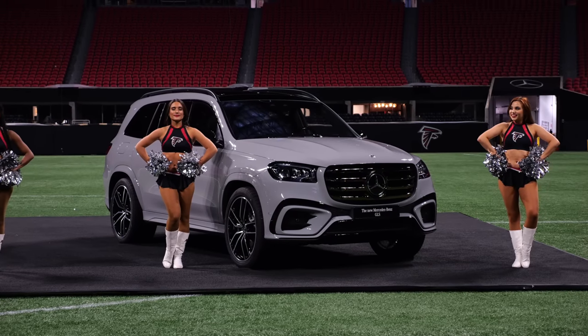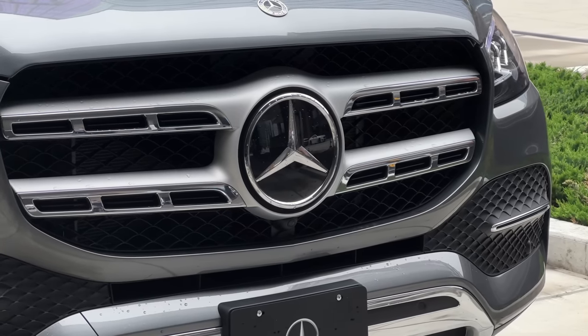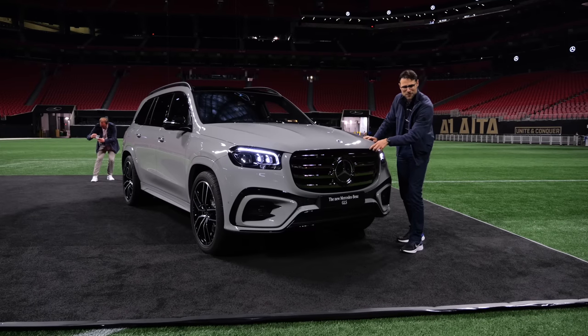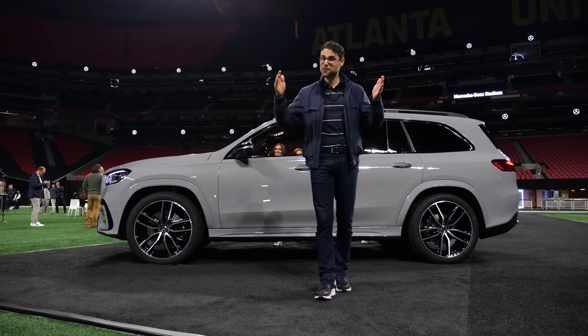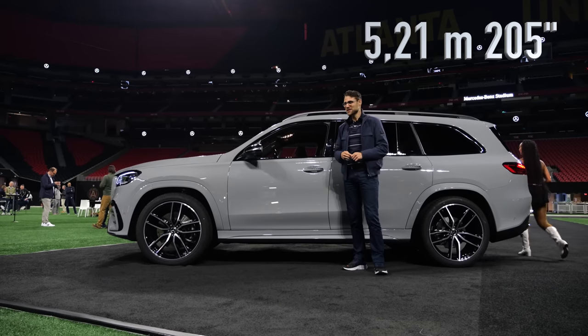And of course the obvious thing is this front grille. Before it was rather classic, a little bit more subtle. Now it's definitely more screaming out, a little bit also like the Audi single frame grille on the outside part. Full length here means 5 meters, or 205 inches.